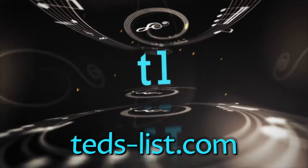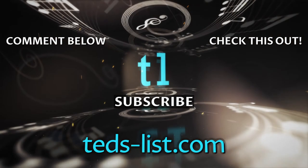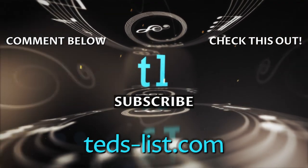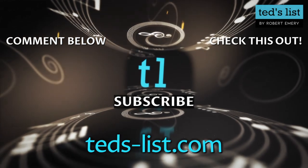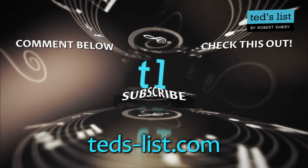I hope you've enjoyed those amazing facts on the trumpet. And if you'd like to find out more about this fantastic instrument, head over to Ted's List to read tons of information and articles.